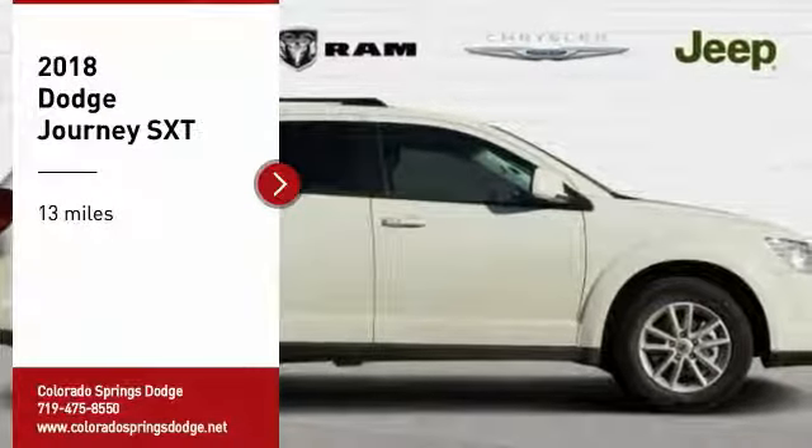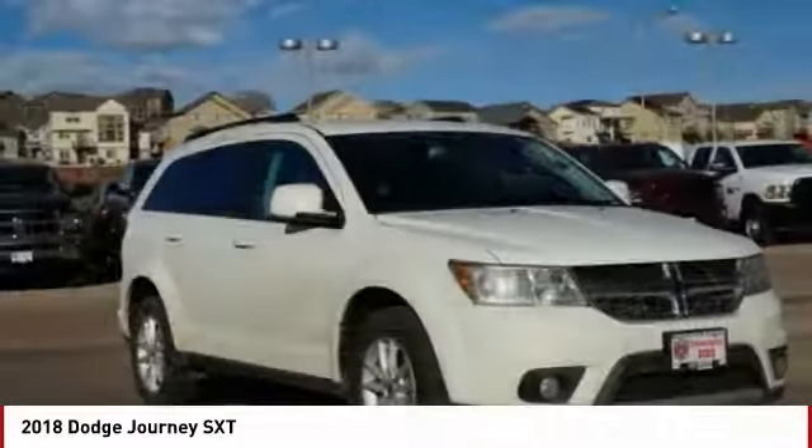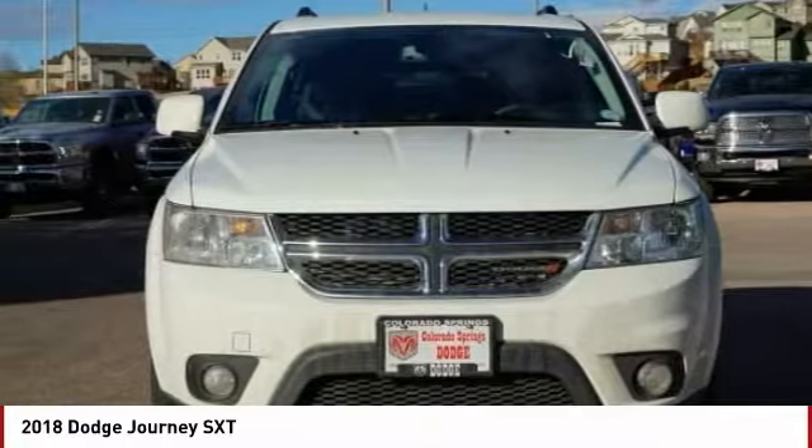Take a ride in the 2018 Journey. Dodge Journey combines the practicality of an SUV with the comfort of a car, all while boasting a style all its own.